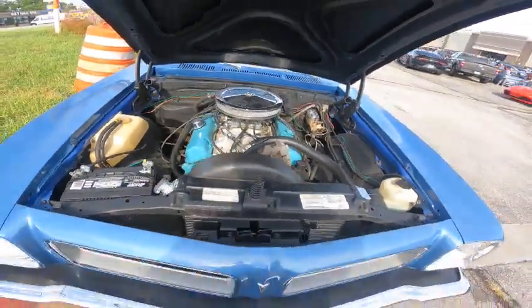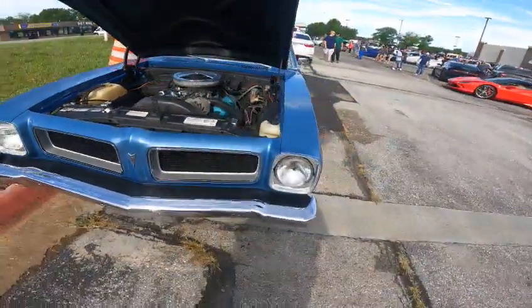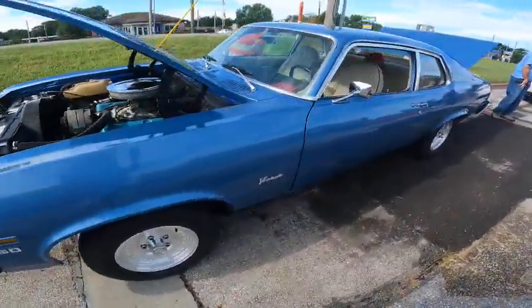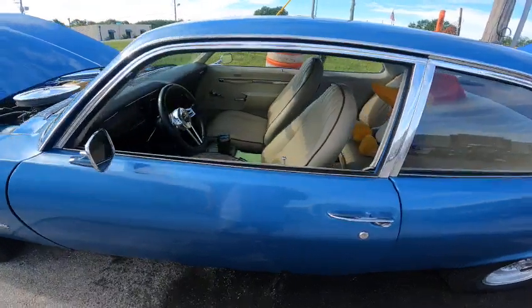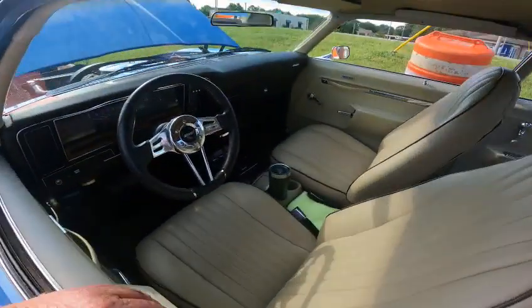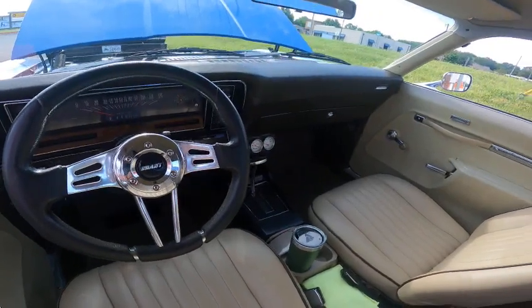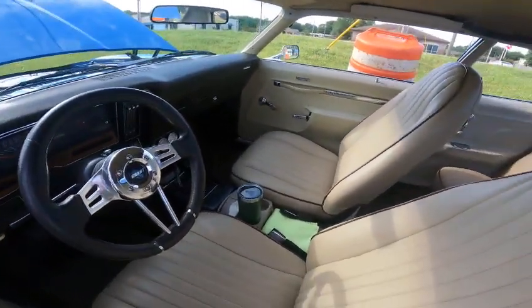This is a nice car — wow, what a ride. The gentleman's done some really nice work to it. That's kind of a rare car too; it's a Pontiac Ventura, but it's the Sprint package with the floor shifter and the bucket seats. That's very rare in these cars.